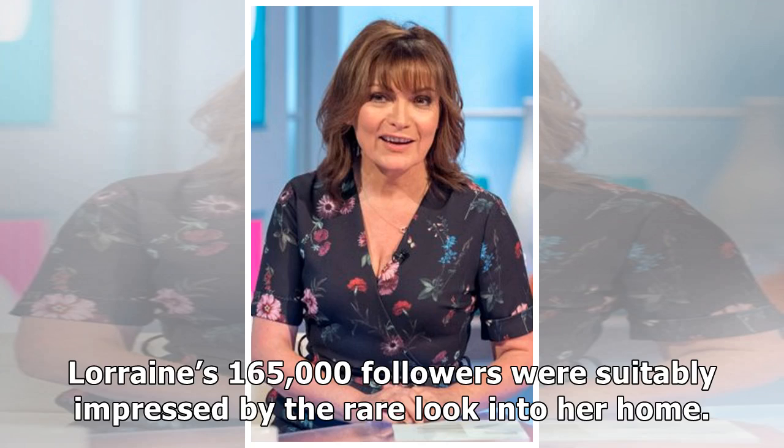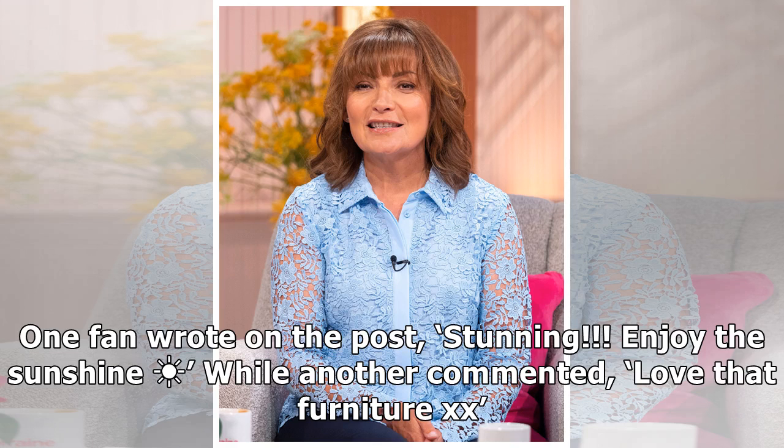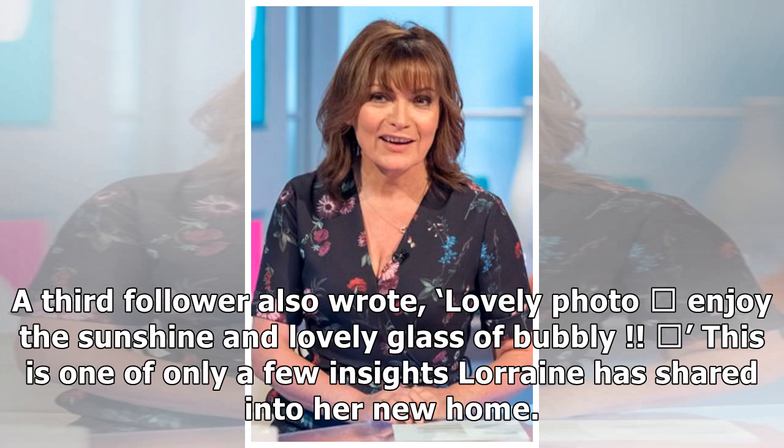Lorraine's 165,000 followers were soon impressed by the rare look into her home. One fan wrote on the post: "Stunning. Enjoy the sunshine," while another commented: "Love that furniture." A third follower also wrote: "Lovely photo — enjoy the sunshine and a lovely glass of bubbly!"